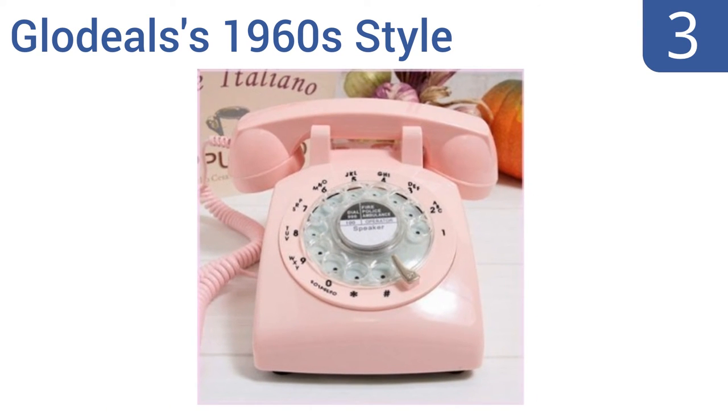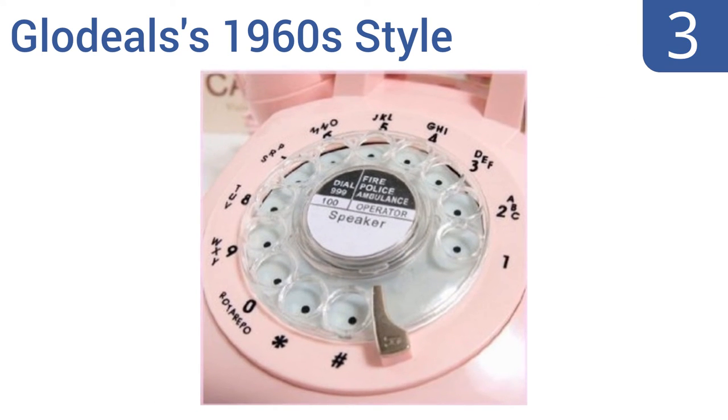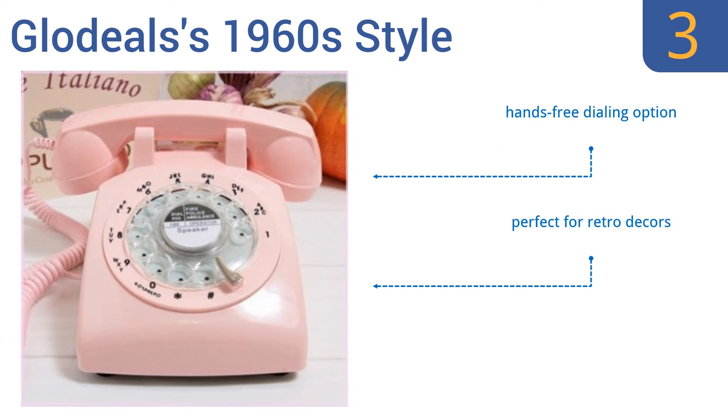Nearing the top of our list at number 3, the Glow Deals 1960s style is classically designed to take you back in time with a glossy pink finish and curly cord. This working reproduction has a mechanical twin bell ringer and connects to a modern phone socket. It offers a hands-free dialing option and is perfect for retro decors, but it is very noisy when dialing.